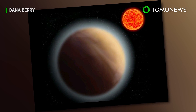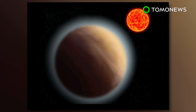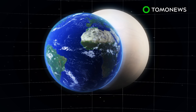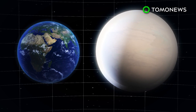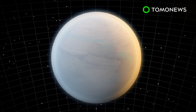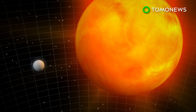For the first time ever, astronomers have detected an atmosphere around a planet other than Earth, marking a significant step in the search for extraterrestrial life. Planet GJ1132b is roughly 1.4 times the size of Earth and is located 39 light-years away in the Vela constellation. The Earth-like planet orbits a red dwarf star that is smaller, cooler, and dimmer than our own Sun.